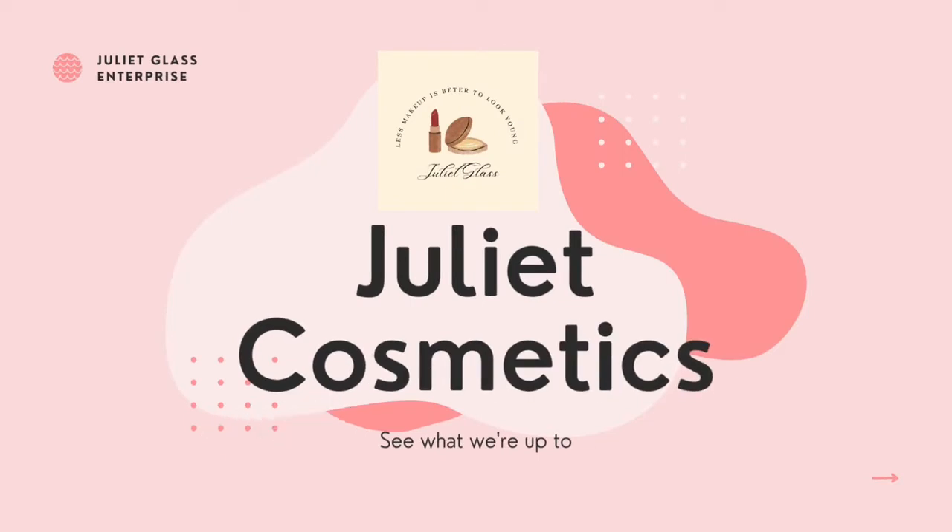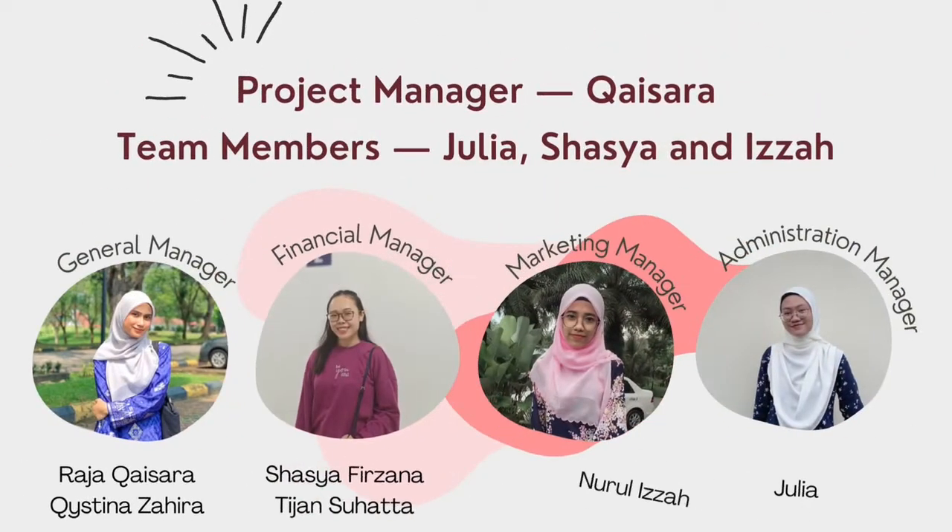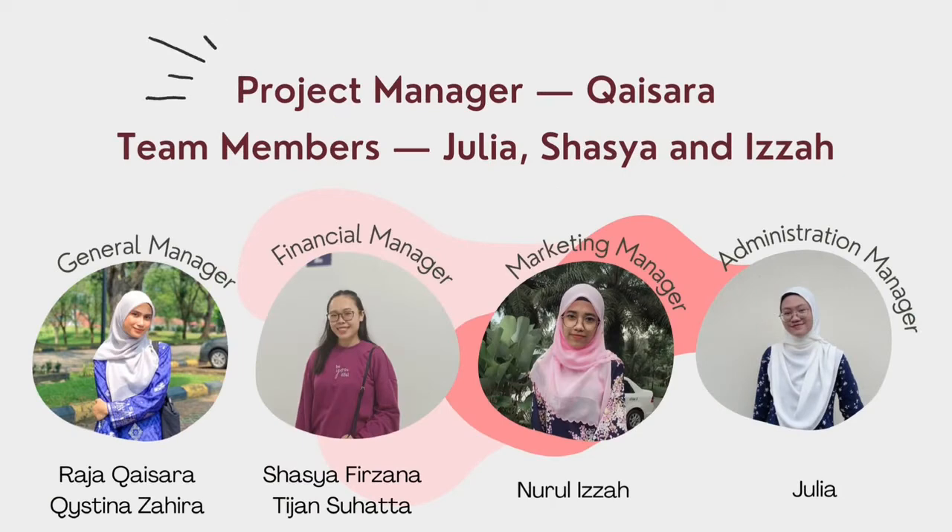Assalamualaikum, welcome to Cunyi Cosmetics. We would like to introduce the person behind our product. General Manager is Roger Kaisarakisina Zahira, Financial Manager Shasha Frizana T.J. Suhata, Marketing Manager Suri Izzah and Administration Manager Cunyi Ajat.